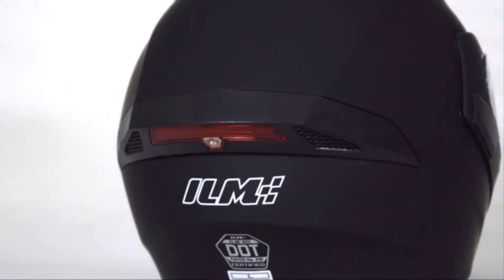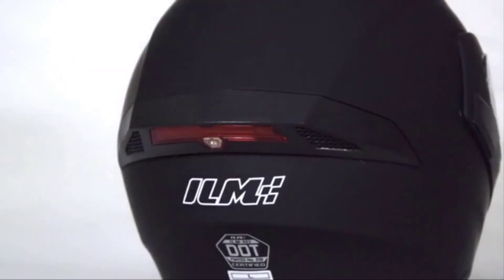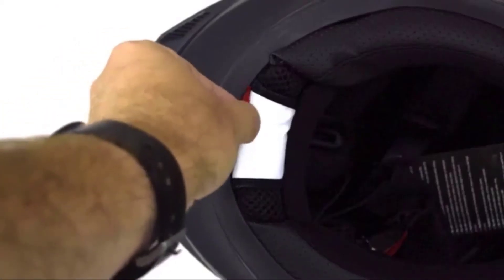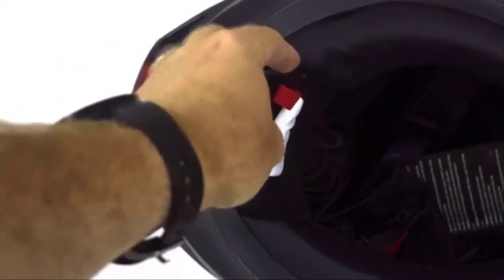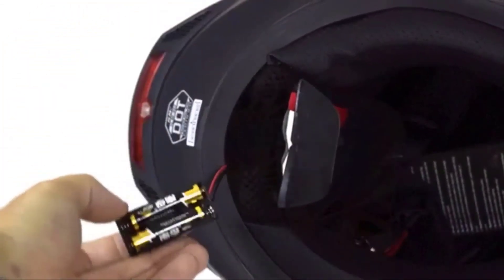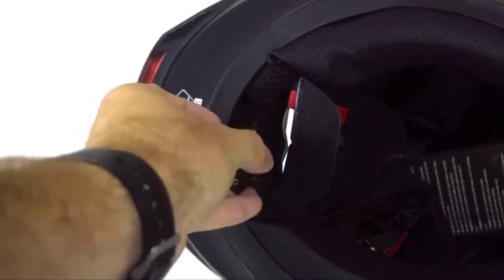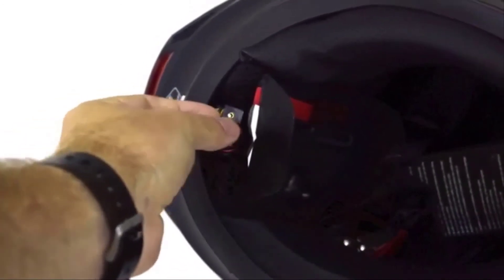Incorporating various comfort elements, the soft removable cheek pads are easy to clean and maintain. The downside of this helmet is that you will need to replace the batteries, as the LED light requires two AA batteries to work. The company also uses limited outer shell sizes, resulting in some sizes feeling like you are a bobblehead.